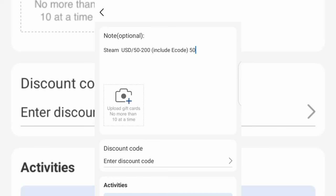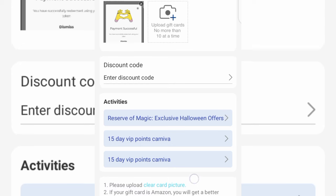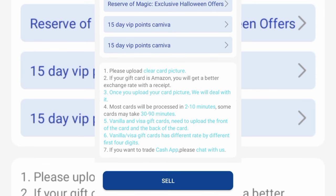Input the gift card code in the note section, then tap on Upload Gift Card Image and upload the image of the gift card. Once you're done uploading, scroll down and you'll see a note that says most gift cards will be processed in 2 to 10 minutes, while some cards can take between 30 to 90 minutes to be processed. Go ahead and tap on Sell at the bottom to complete the sale.